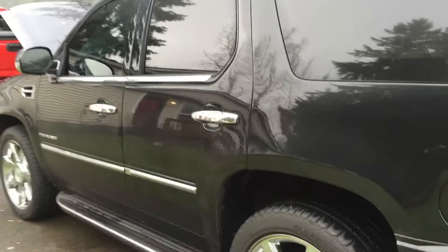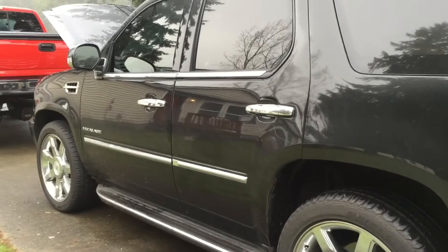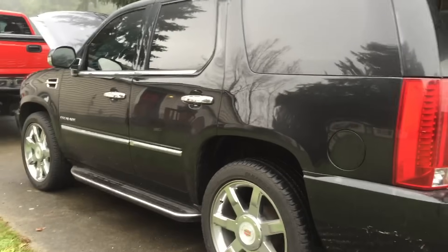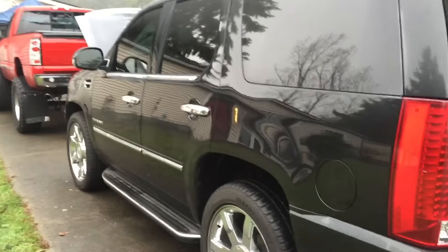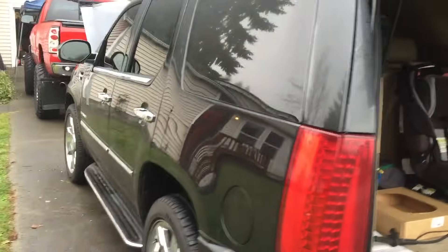Hello everyone, my name is Daniel. I have a 2011 Cadillac Escalade and I randomly run into the problem where I lose power throughout the whole vehicle. I have done some diagnosing and I have found and confirmed a fix for this problem.